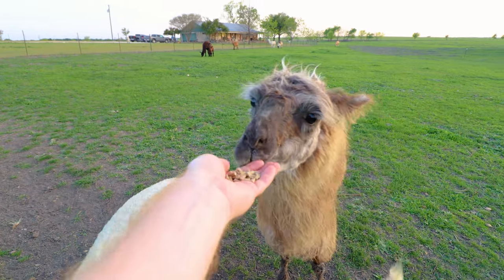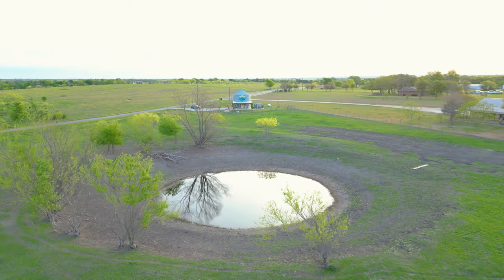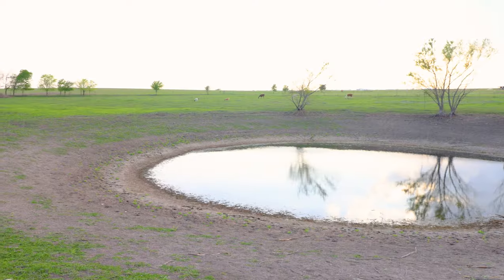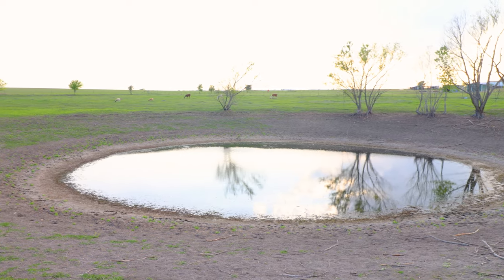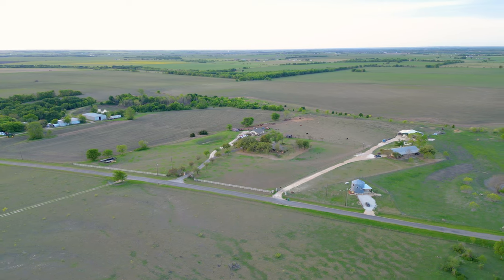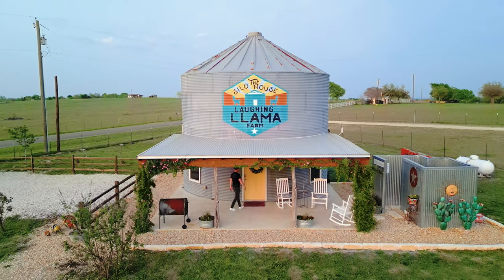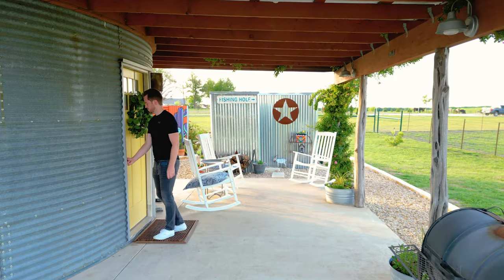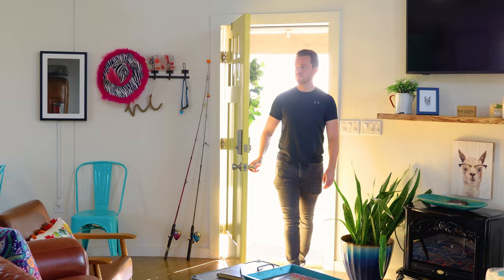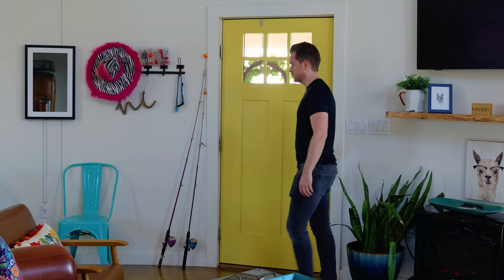Now that we've fed all of our animal friends, I'll quickly show off more of the property. You do have this fishing hole — it was running a little low on water; I don't think it's rained much lately, but I'm sure it's nice to enjoy during other times of the year. Now that we've covered quite a bit on the exterior and the farm, it's time to go inside.